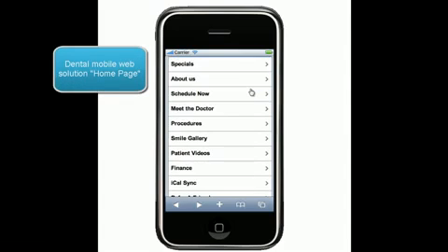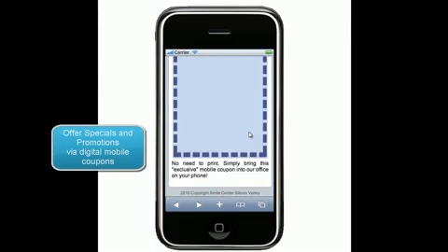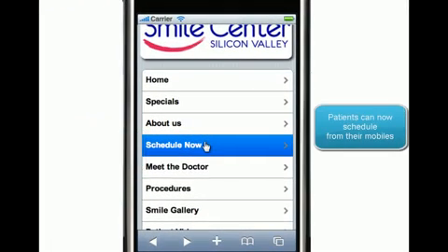Did you know that for every one computer in the world there are five mobile phones? This is an important factor to take into consideration with your practice's marketing path.